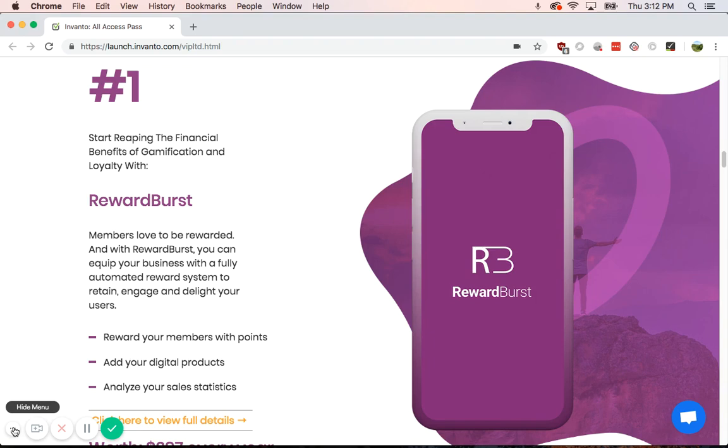I think there are five — we're about to see. The first one is Reward Burst. Reward Burst lets you pretty much gamify your business. You're able to give your customers little games to do, or pretty much give them points, which trigger things.